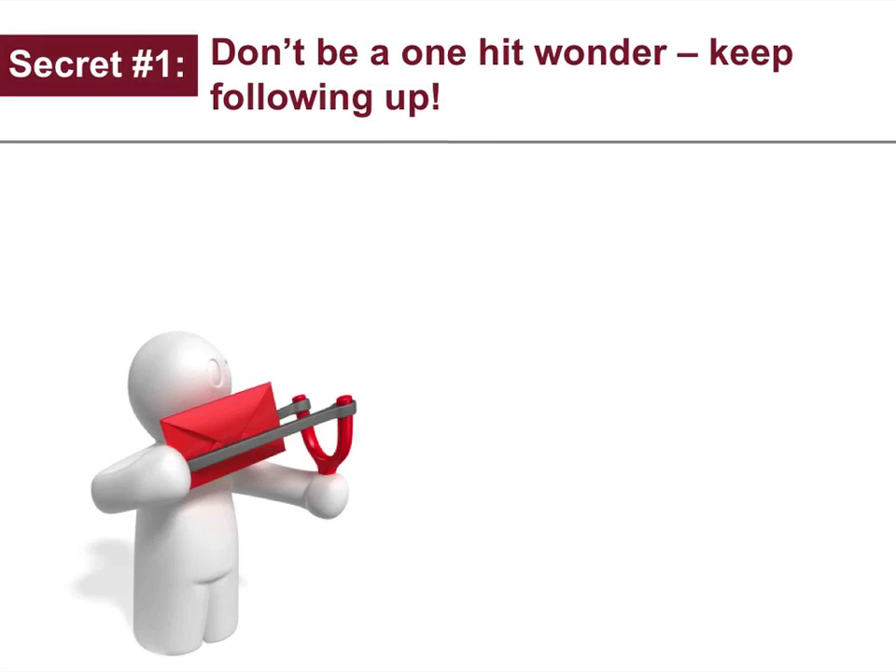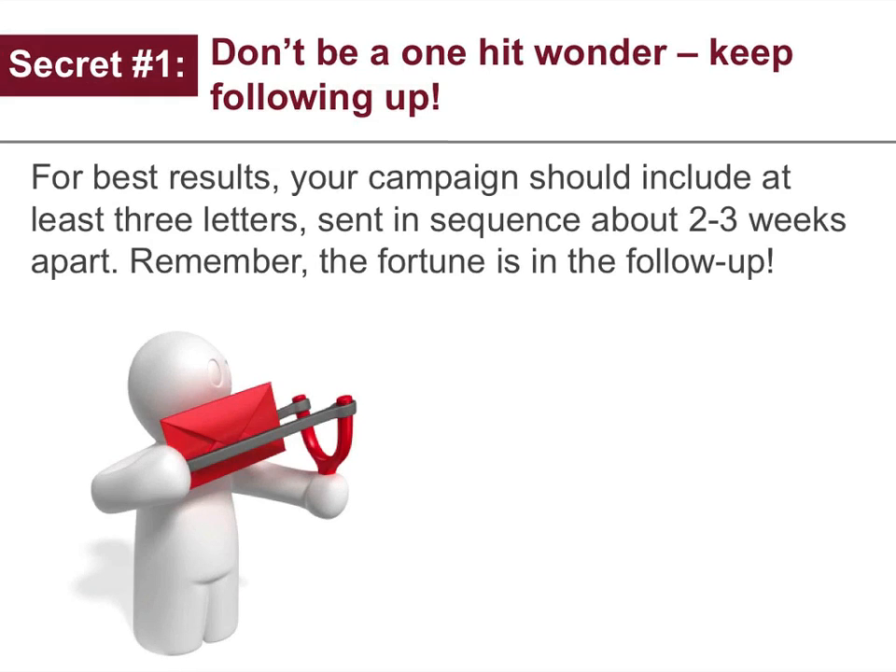Secret number one: don't be a one-hit wonder. Keep following up. For best results, your campaign should include at least three letters sent in sequence about two to three weeks apart. Remember, the fortune is in the follow-up.